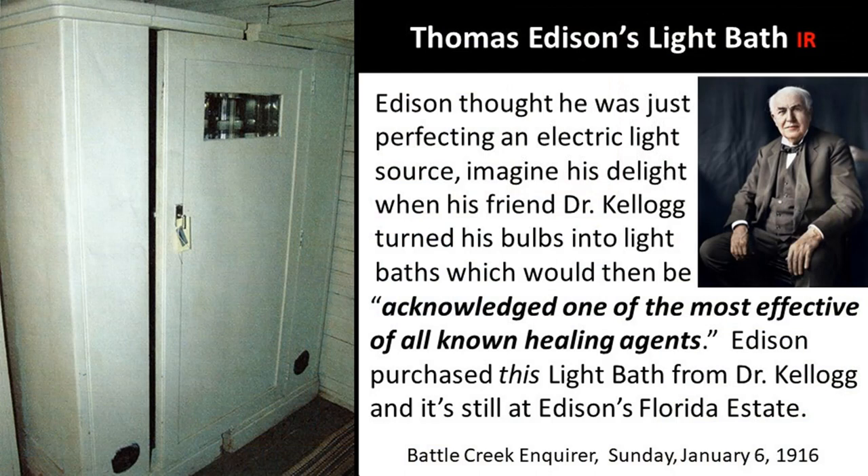This is Thomas Edison's light bath cabinet — he has the same model that I have, though mine's older than his. Edison thought he was just perfecting an electric light source. Just imagine his delight when his friend Dr. Kellogg turned his bulbs into light baths, which would then be acknowledged as one of the most effective of all known healing agents. Edison had a part in that. He purchased this light bath from Dr. Kellogg, and it's still in the storage room at Edison's Florida estate.